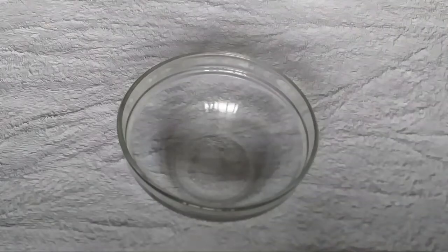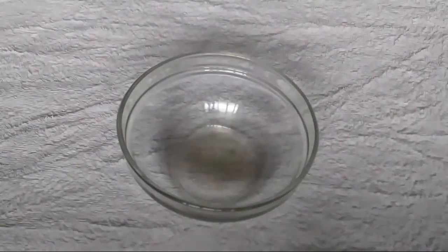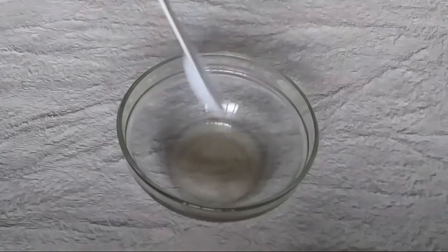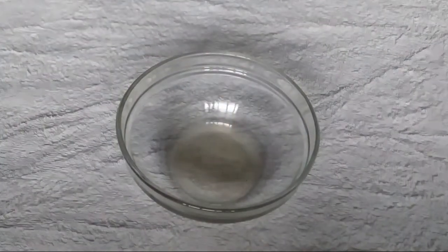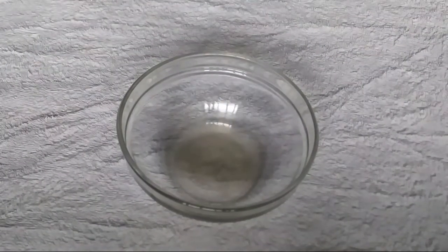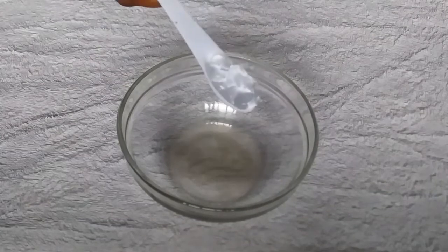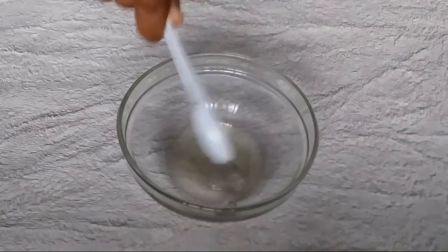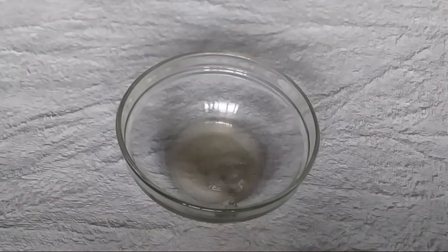So as usual, I need a clean bowl for this. In this clean bowl, I'm going to add 2 teaspoons of my lemon juice. This is the first teaspoon of my lemon juice, and this is the second teaspoon. Then I'm going to add 1 teaspoon of my aloe vera gel. I'm also going to add 1 teaspoon of my cornstarch.